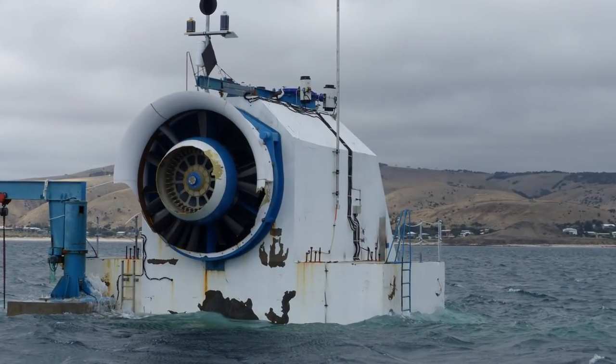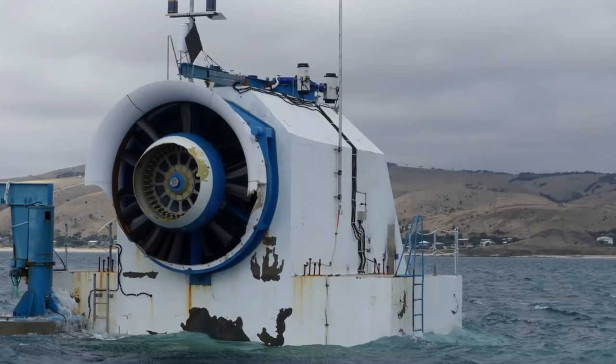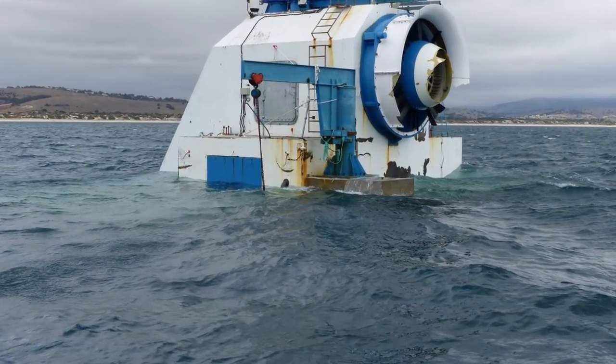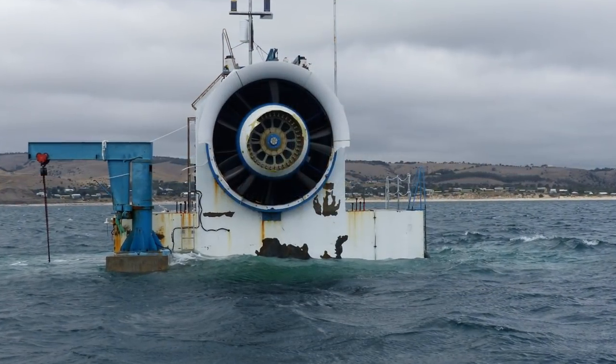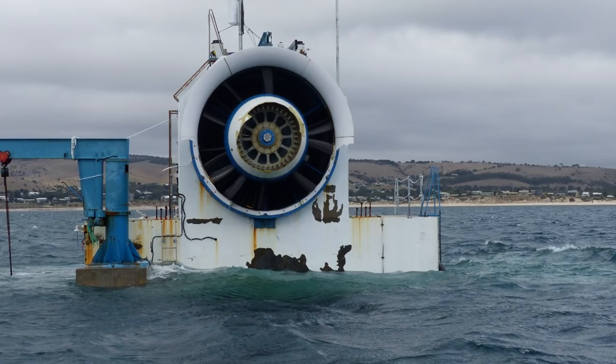The structure itself is basically concrete underneath, compartmentised to generate a vortex for a turbine on the top to generate electricity. The unfortunate thing is it also tends to entrap people if they dive into that structure, so we want to keep people away.